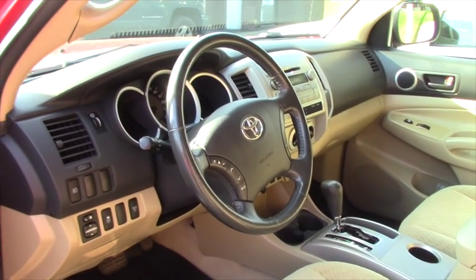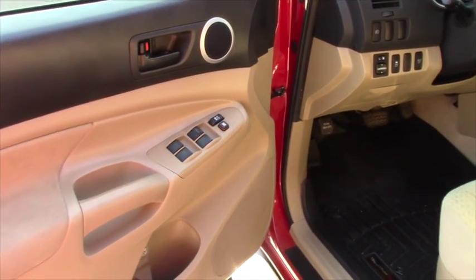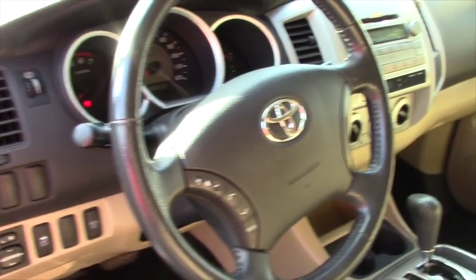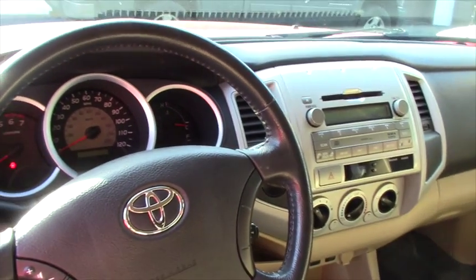Of course, some of that is standard — electric windows in this particular model. You have of course the power door locks, AC, power mirrors, tilt and telescoping wheel, tachometer, clock display, etc.